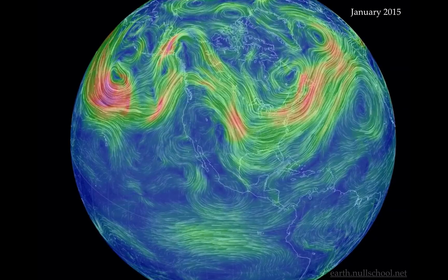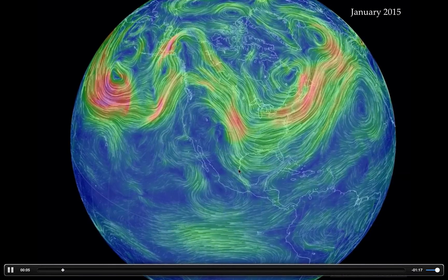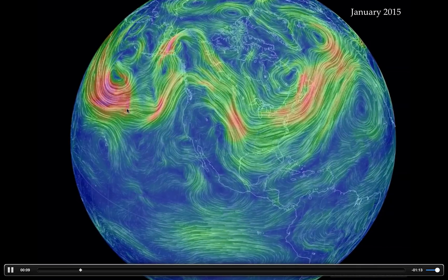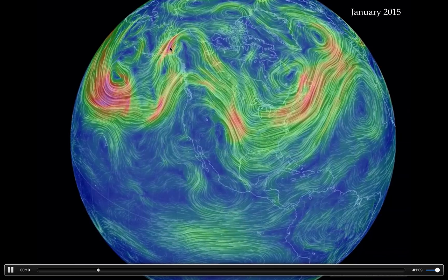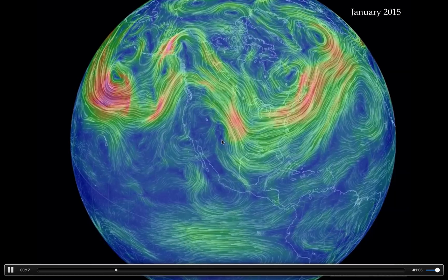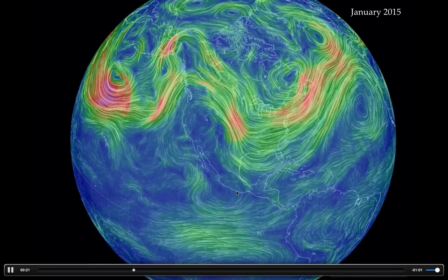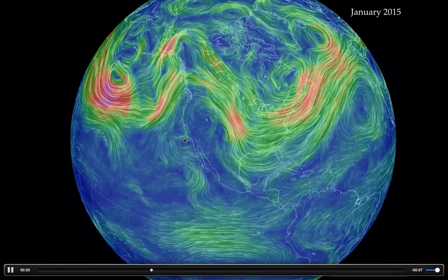Actually, let's take a look at where we were last year. This feature was a big blocking high pressure that essentially blocked all the good weather and good snow we could have had during last year's wintertime. It shunted it north — most of it went into the Midwest and up the East Coast. This was the dominant weather pattern right here. We were high and dry, we had low snow packs by the time spring came, and it was a tough go.